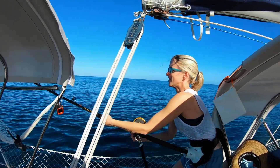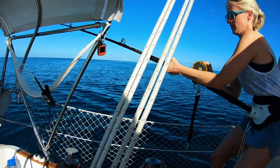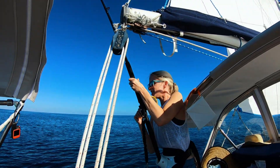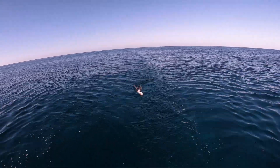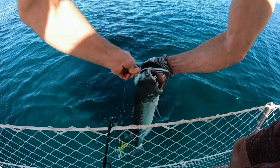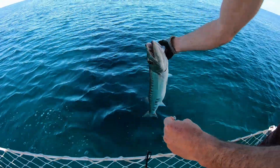Fish on! What did we get? It's a cuda — it's a small barracuda. Look at those teeth! All right, bye!